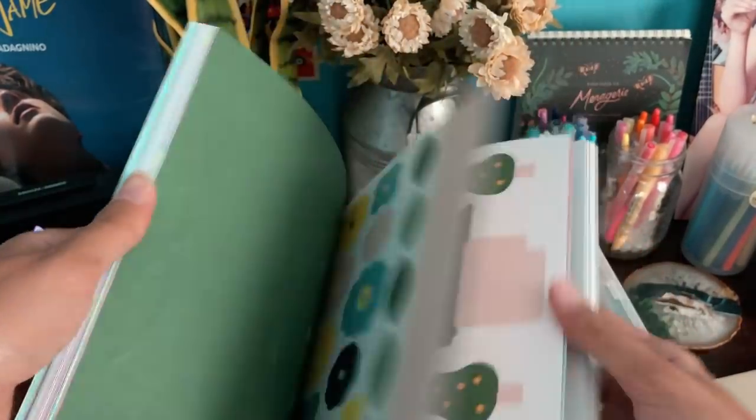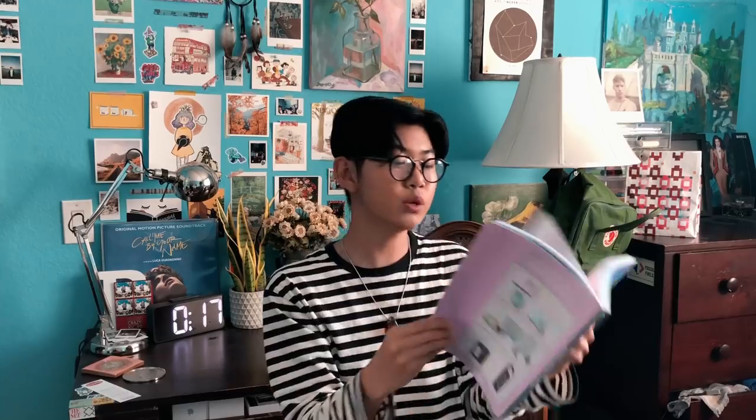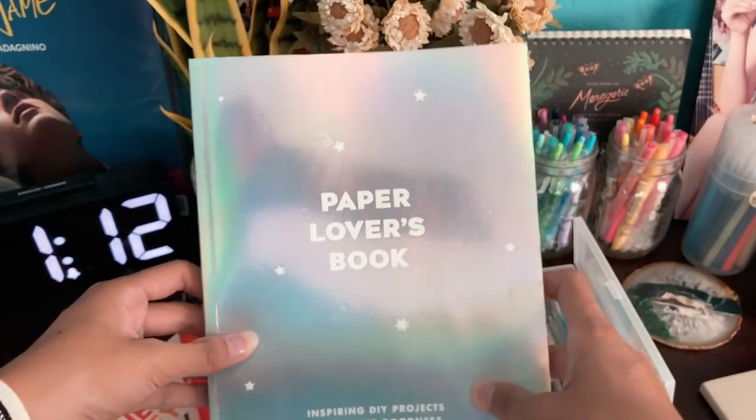The next thing I got was this Paper Story notebook. It's filled with really nice paper stuff — they have stickers, paper, more paper, a lot of paper, and cards with holographic stuff. It's just really nice and filled with so many things. It's kind of expensive — around 17 euros — but it's really worth it. I love this so much.